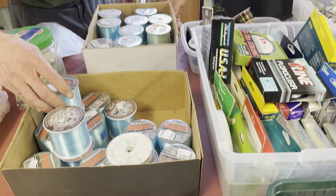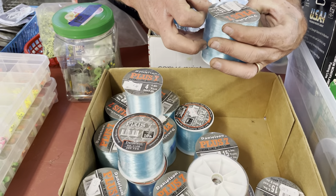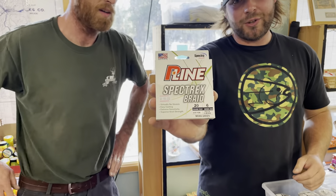Line galore — check this out. This is a four-pound or even a 15-pound whole spool. We got 300 yards here for $4. We have braid too — everything from mono and fluoro all the way to braid.